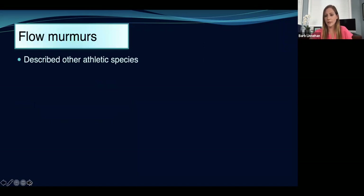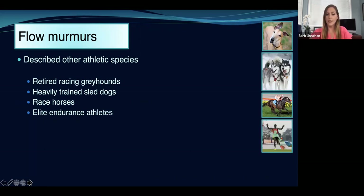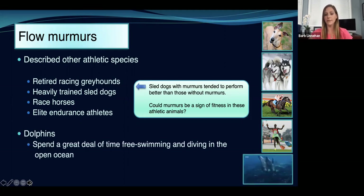This isn't the first time anyone's described a global murmur — it's well described in other athletic species, including retired racing greyhounds, heavily trained sled dogs, racehorses, and even elite endurance athletes like humans who do marathons. Really interestingly, in the paper about sled dogs, they found that the sled dogs with murmurs tended to perform better than those without murmurs. In dolphins, could murmurs actually be a sign of fitness in these highly athletic animals? It is logical — dolphins spend a great deal of time swimming and diving in the open ocean, so it makes sense that they have these big athletic hearts that just pump blood so fast we can hear it, kind of like a racehorse.